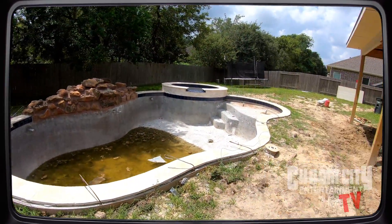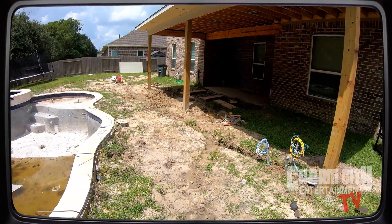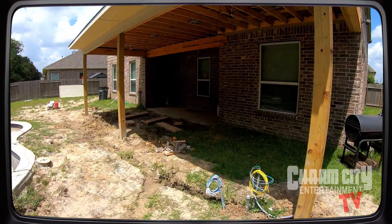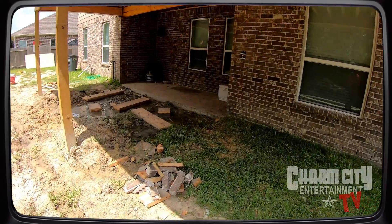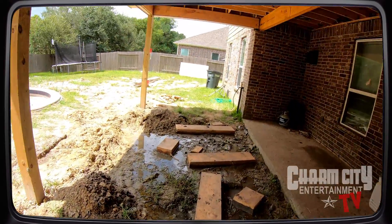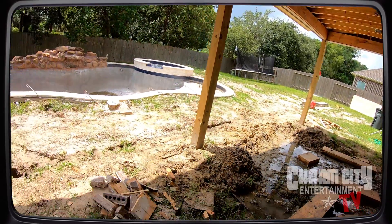Once the pool is done and the outdoor patio is finished, they'll be able to watch TV out here with surround sound, play music, watch TV, or both — any combination they want. That's what we mean by custom entertainment: we design it exactly how you want it.